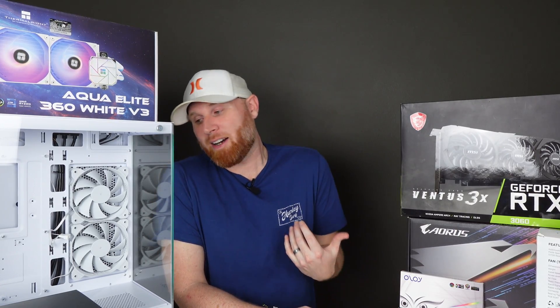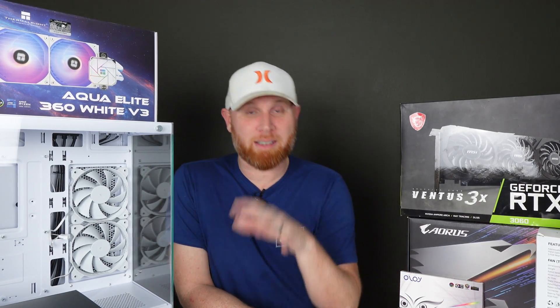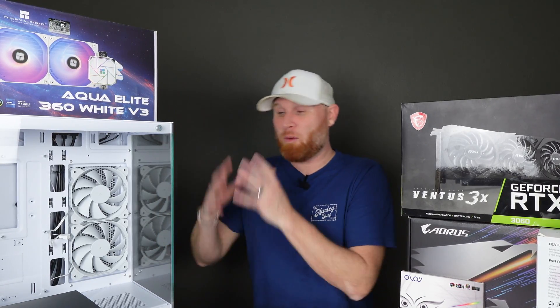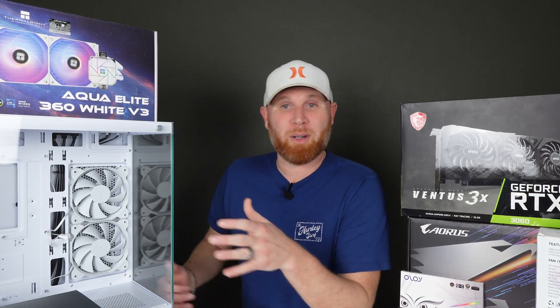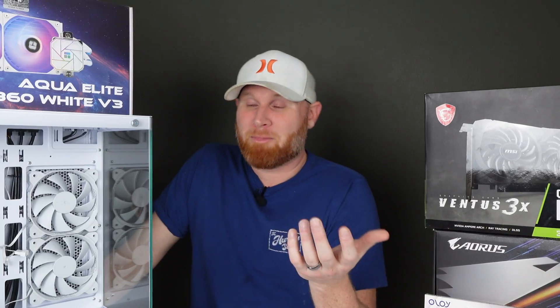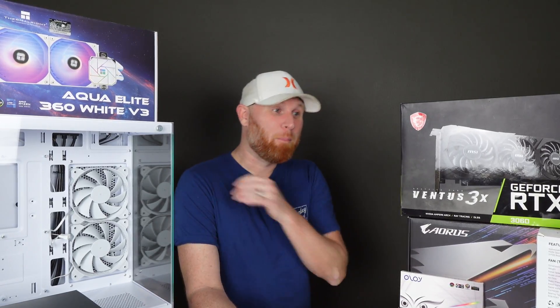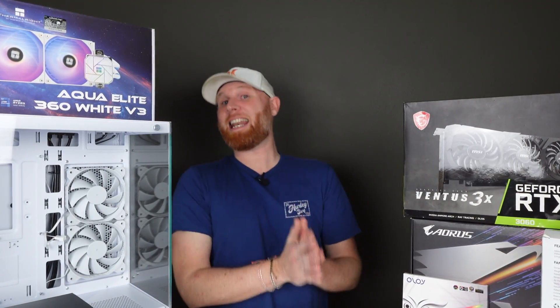If you're flipping computers for profit like we do here, white PCs sell way faster. Even if you find a graphics card you like, if you find the white equivalent to that exact same graphics card, there is a strong possibility that the white graphics card is more expensive — and that's because there's a higher demand for them and people will pay more.